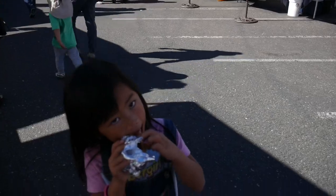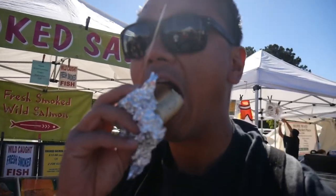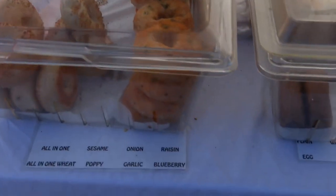Nice and soft. Alright, so this is the bagel dog here at the Farmer's Market. Let me give this a try. You can't ever go wrong with hot dogs or bagels, and there's poppy seed in there too. Yum.